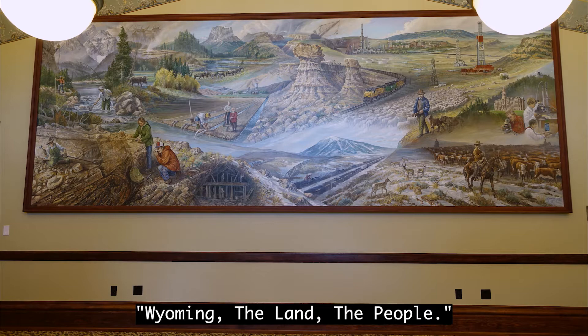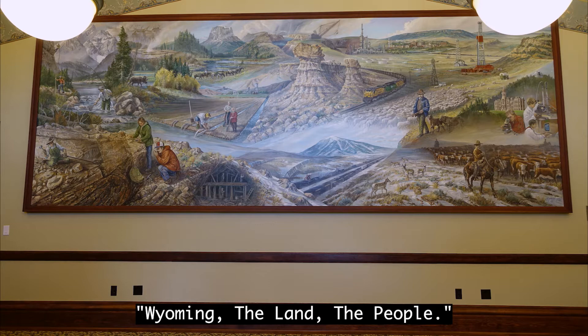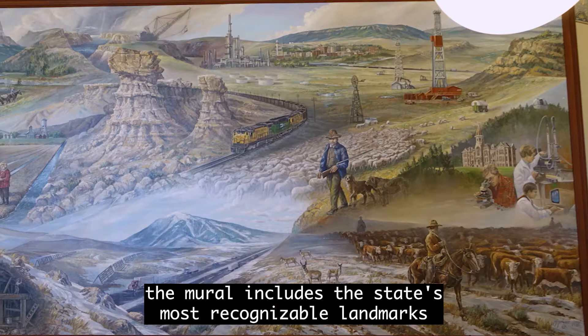The room features an 8-by-22-foot mural titled Wyoming, The Land, The People. Painted by Wyoming artist Mike Kopriva in 1981, the mural includes the state's most recognizable landmarks and traditions.